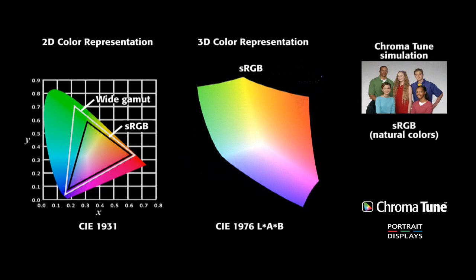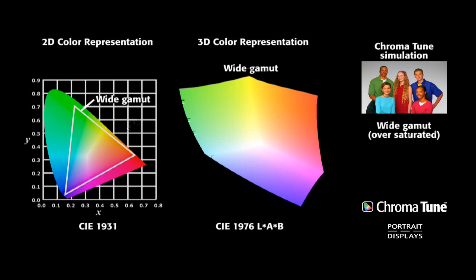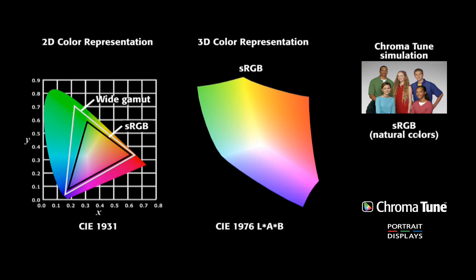Note the effects on the image to the right. Here you see a simulation of ChromaTune adjusting the perception of a color gamut. By applying Portrait Display's proprietary process, we are able to map a display's color gamut to a target space — in this case, sRGB.